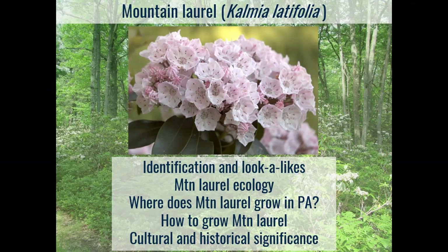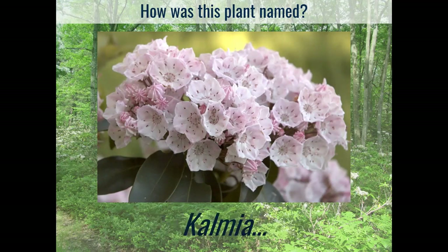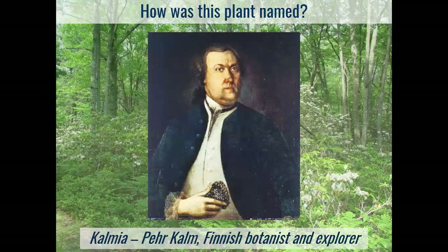The first thing we should do is talk about how it got its name. As many of you probably know, the scientific name for the mountain laurel is Kalmia latifolia. It is in the genus Kalmia, and it got that name from Pierre Kalm, a Finnish botanist and explorer who first arrived in the colonies at the Port of Philadelphia in 1748. As with many European scientists that came to the New World, he was quickly befriended by Ben Franklin, who was a renowned botanist by the 1740s.